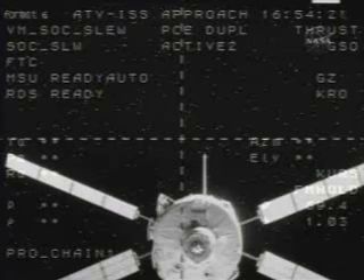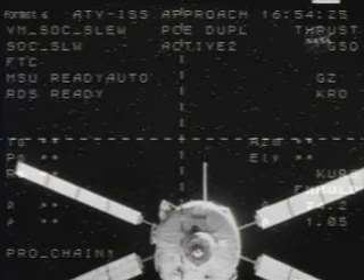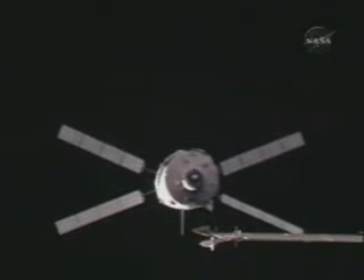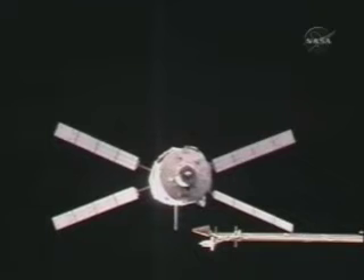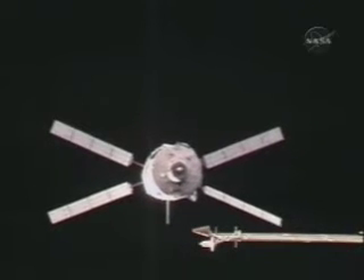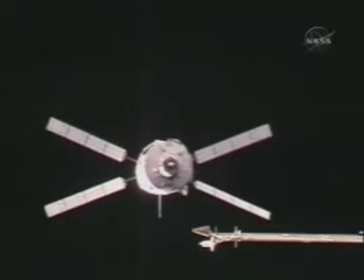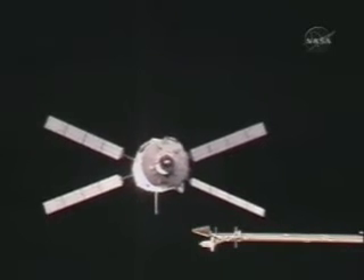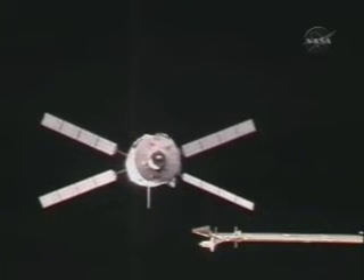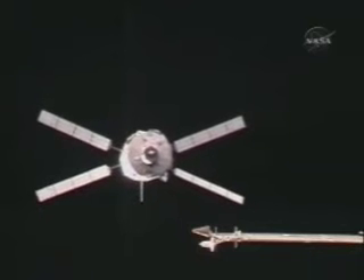The Visiting Vehicle Officer here in Mission Control reports that the videometers and the telegamiometers — the two laser systems on the Jules Verne — are continuing to shoot laser pulses toward the retroreflectors on the aft cone of the Zvezda service module, updating and computing navigational data as the Jules Verne departs the station for 72 hours of phasing that will bring it back around.